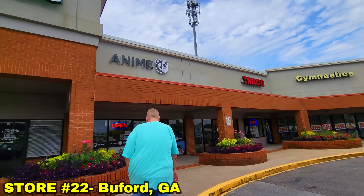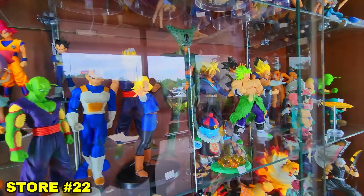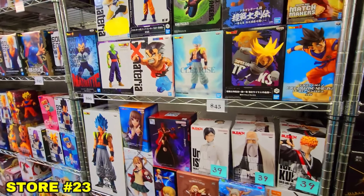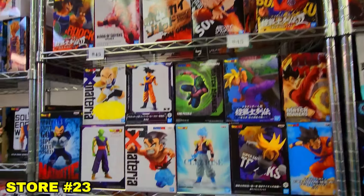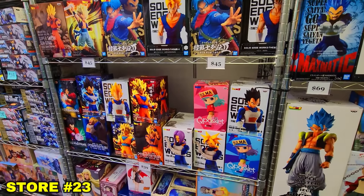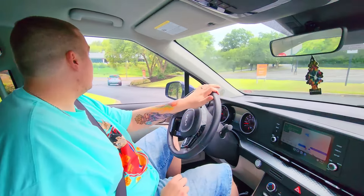We went to a little store called Anime Remix and really thought they'd have something we didn't have, but they just didn't. Then we went to Anime Crew, which was really small — these stores always go one of two ways: they either have a bunch of really weird stuff you can only find in Japan, or just the absolute generic stuff every store sells. Unfortunately this place was the latter, so nothing for us. So far all we got is two keychains to show for the entire state of Georgia.